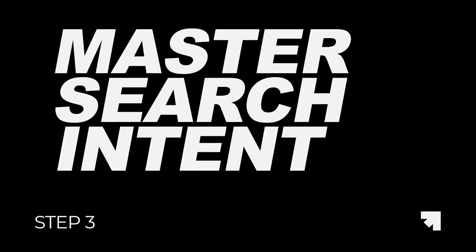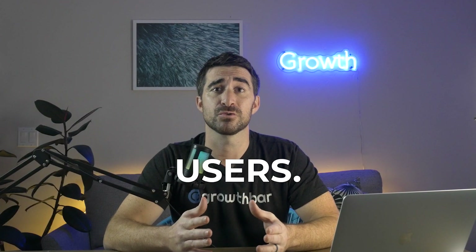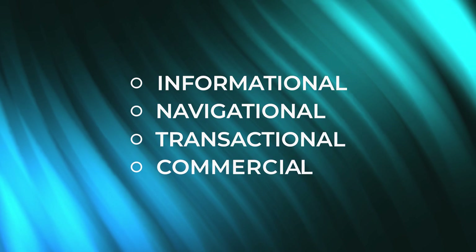Step 3: master search intent. With the proliferation of AI tools, Google is becoming more serious about intent matching than ever before. You need to create unique value for your users by matching your searcher's intent perfectly. You need to understand two things about intent. First, intent falls into a few categories: informational, navigational, transactional, and commercial. Not all searchers are looking for exactly what you think they are, so type your keyword into Google — what content ranks at the top of the search engine results page?